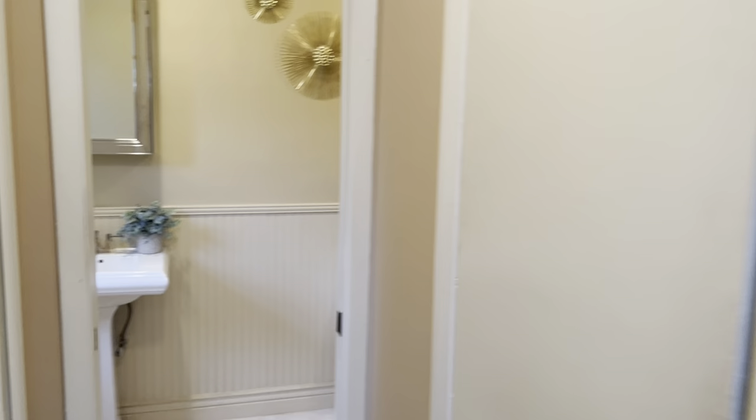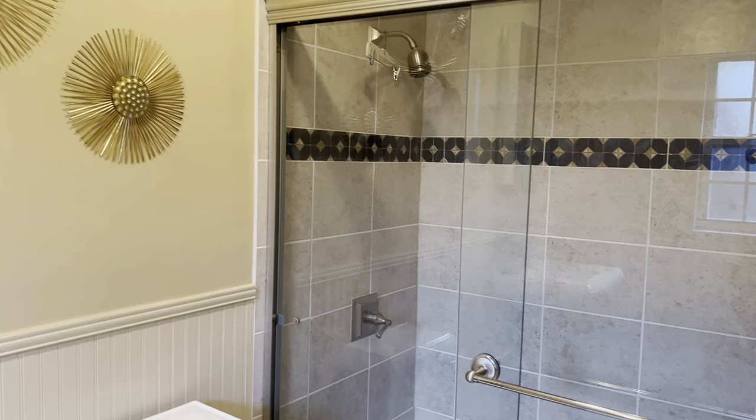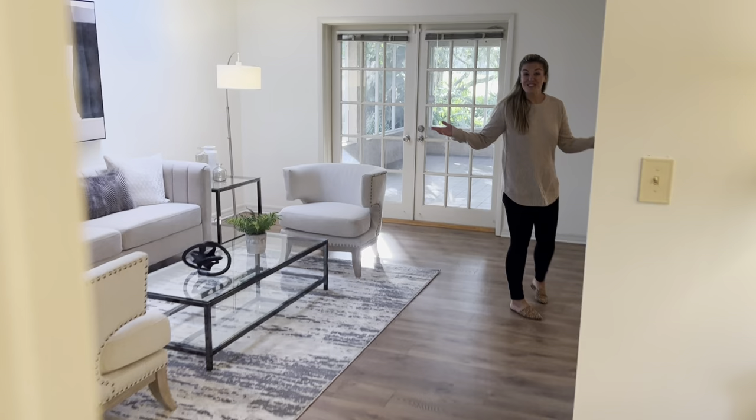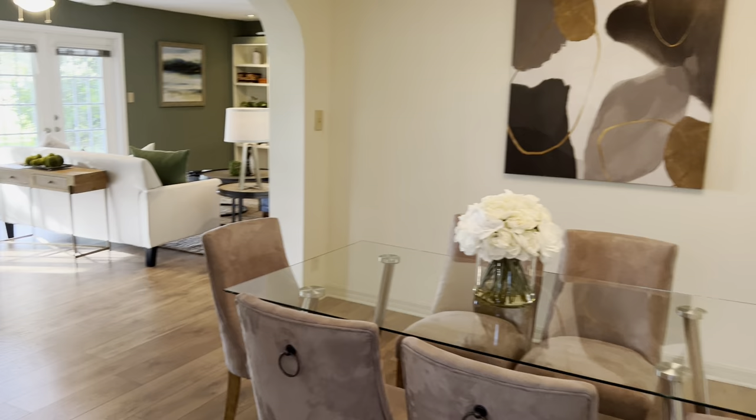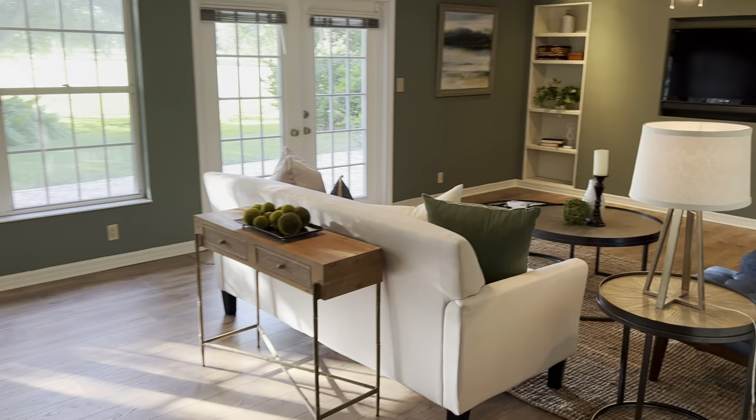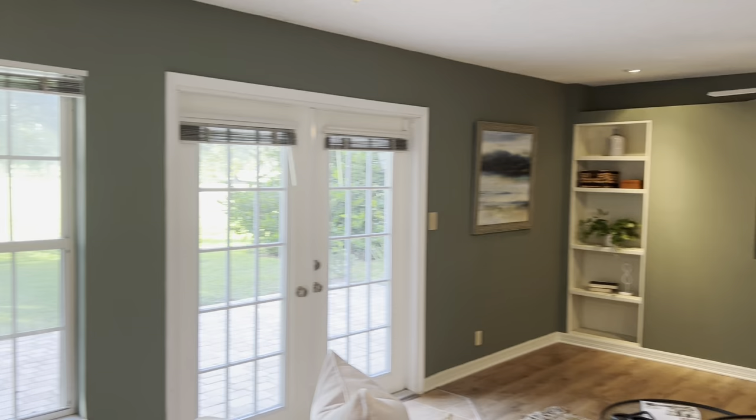Down the hall you have his and hers closets, which is great, and the updated bathroom as well. Just off of this front living room, you can either access the sunroom or come directly into your formal dining space, which is really nice to have a separated space like this, which leads into your big, beautiful family room with built-in shelving and lots of beautiful light and those beautiful golf course views.